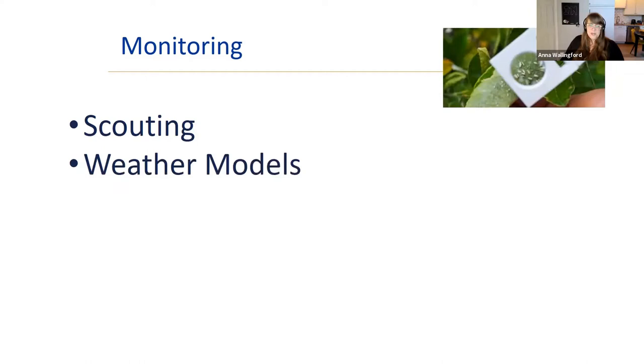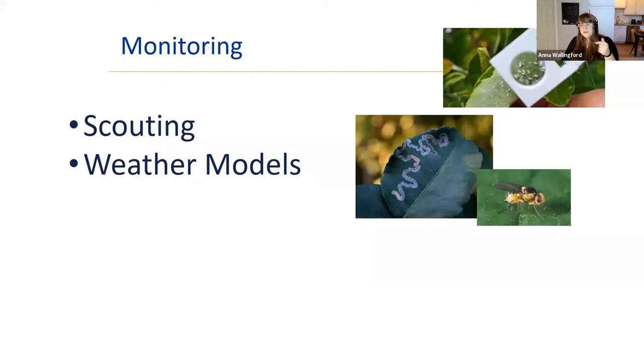Give plants a once-over, checking the undersides for anything weird. Weather models are really important in commercial agriculture — there are degree-day calculations that can help time your interventions. For example, if you know leaf miners show up in your beets or spinach, degree-day models can tell you exactly when those flies start flying so you only need to cover plants during that window.